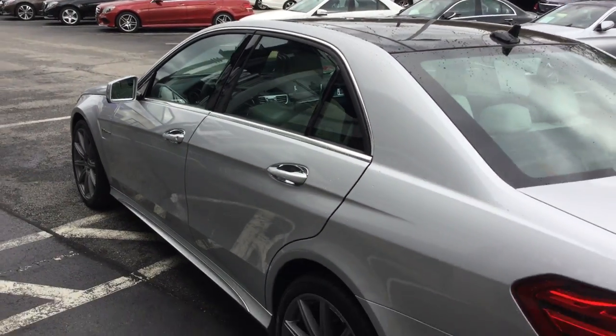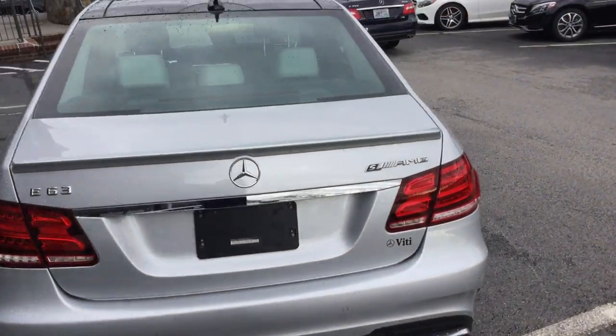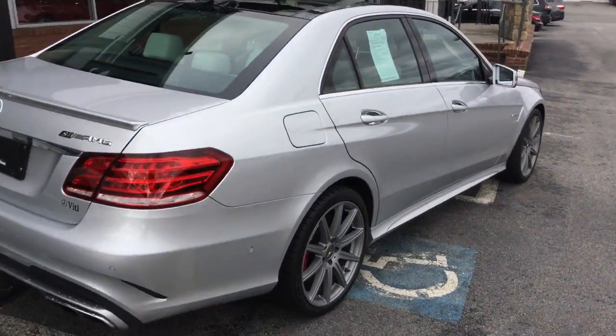We'd love to show you the vehicle. Please feel free to come by or give us a call. We'd even be happy to bring this vehicle to you. Thank you.